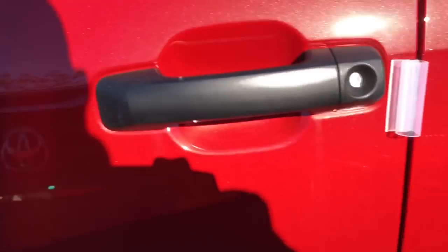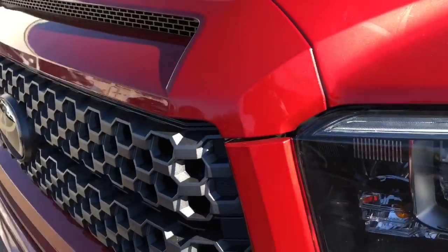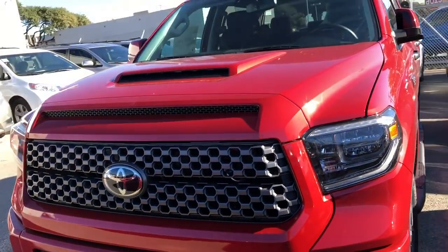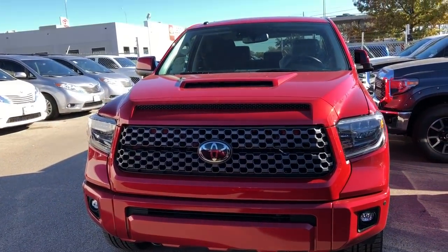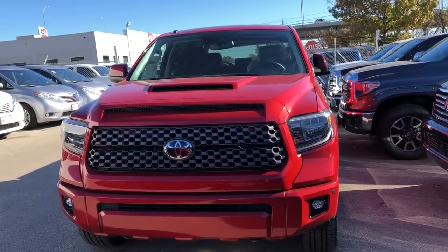And the 5.7 engine. You guys already know that it has Toyota Safety Sense on the new 2018 Tundras.